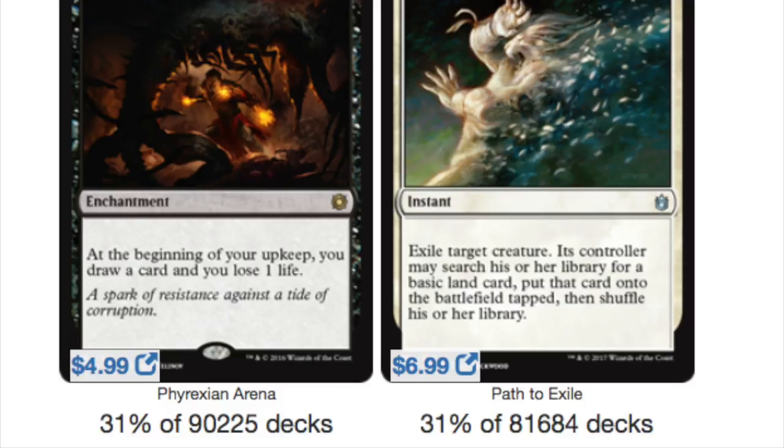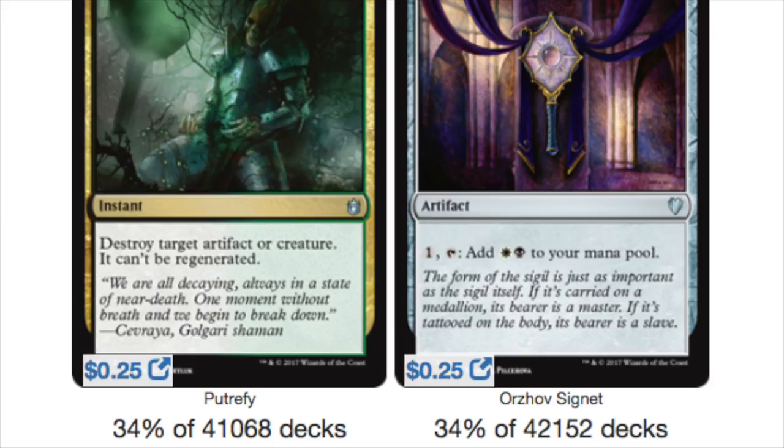This gives you a good concept of what you should be building toward — not that you have to have these cards, but these cards slide in so well in the majority of decks that want those colors. Card draw, removal — these are key.